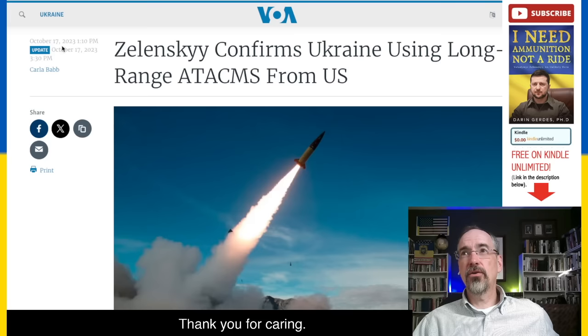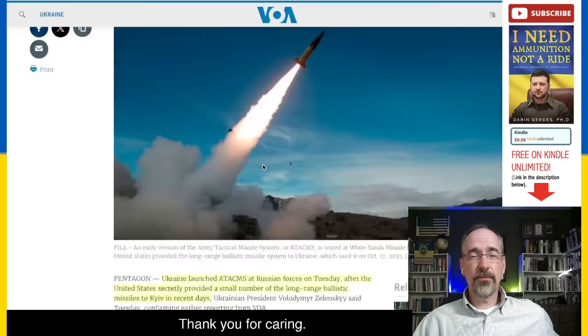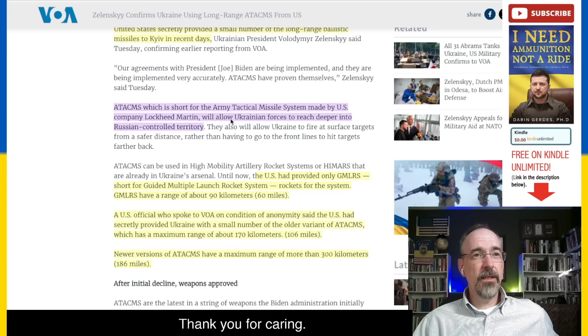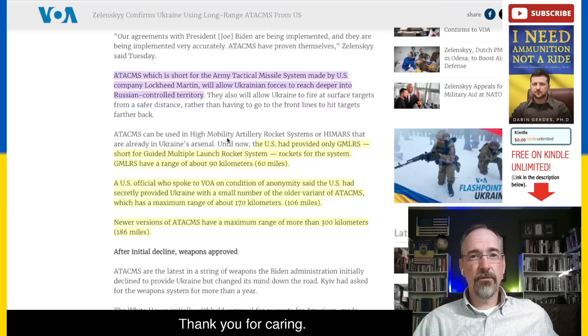This is from Voice of America from yesterday, October 17th: Zelensky confirms Ukraine using long-range ATAKIMs from the United States. Ukraine launched ATAKIMs at Russian forces on Tuesday after the United States secretly provided a small number of the long-range ballistic missiles to Kyiv in recent days. ATAKIM stands for Army Tactical Missile System, made by U.S. company Lockheed Martin. It will allow Ukrainian forces to reach deeper into Russian-controlled territory.